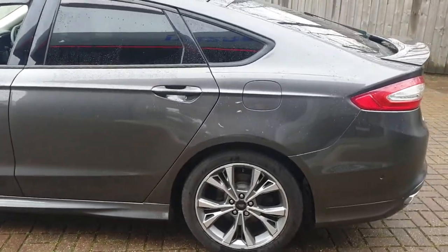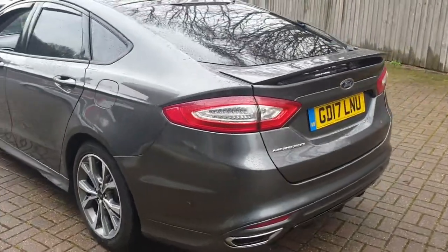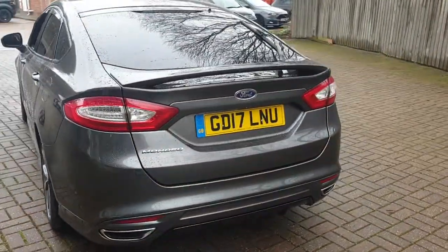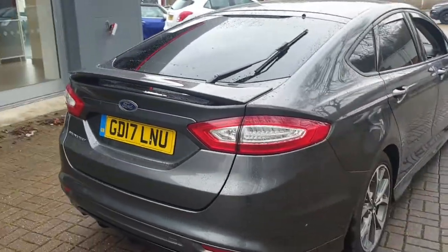It has diamond cut alloys which will be refurbed. Front and rear parking sensors. It also has a spare wheel and a rear spoiler.